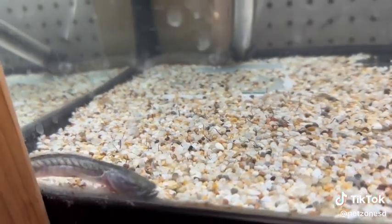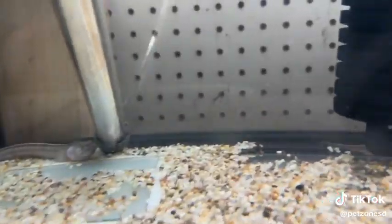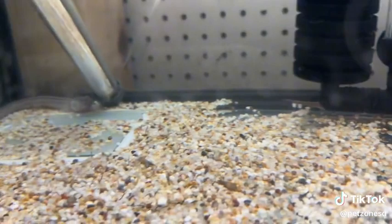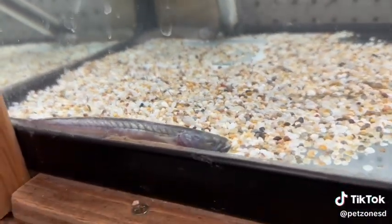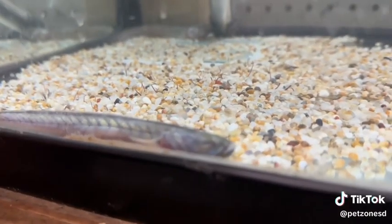Typically bottom dwelling, they have poor eyesight and like to have places to hide. When you have multiple of them together, they tend to spread apart and can be territorial, so the hides are definitely important.